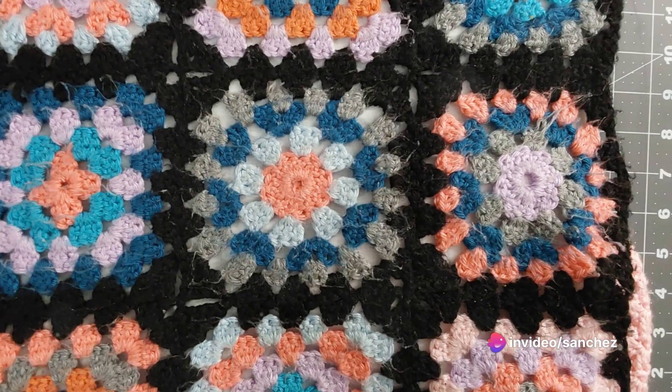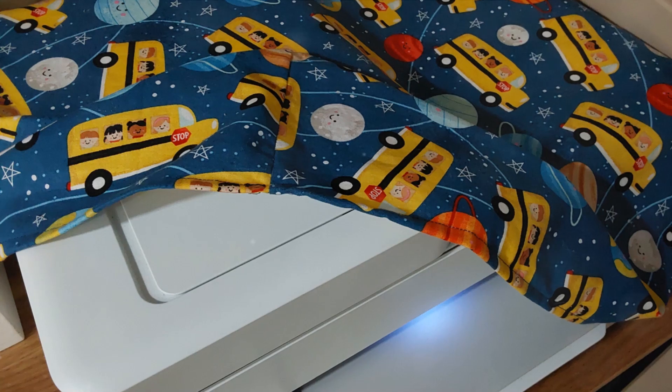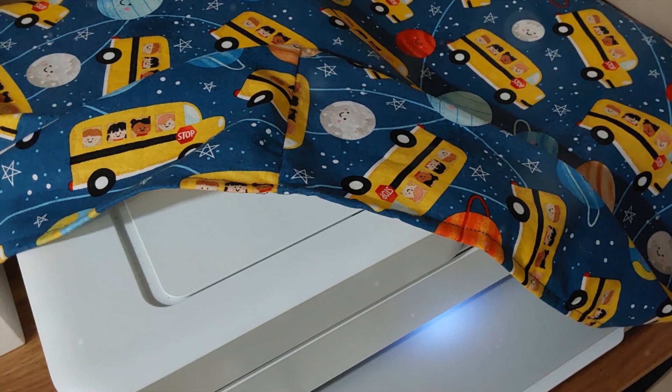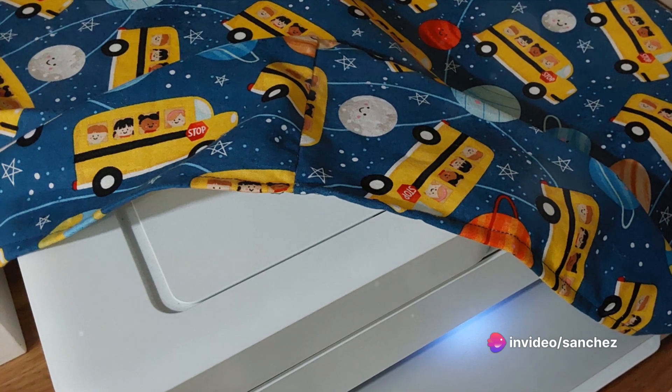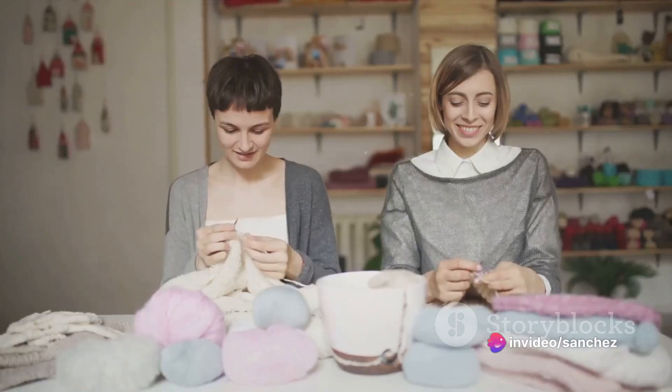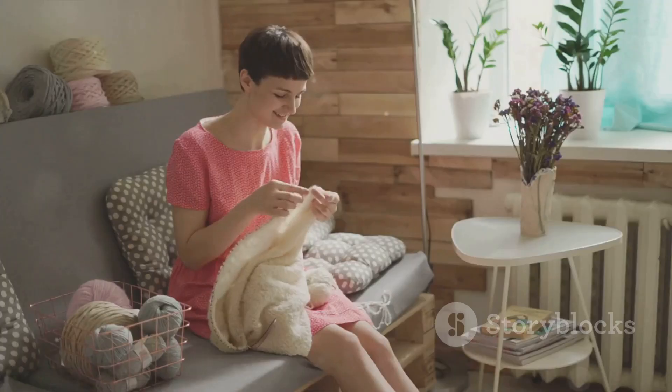Emma is very happy and exclaims, this is amazing! What's next? Sarah replies: labels and containers. Your best pals are labels. You can note the type of yarn and needle or hook size and put them on your containers. This way, you'll know exactly where everything is. Emma, brimming with joy, tells Sarah, I had no idea arranging could be so enjoyable.